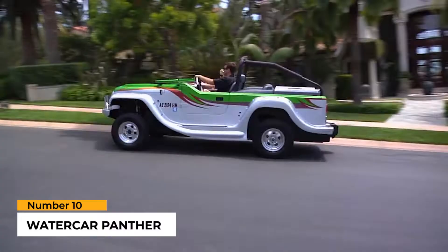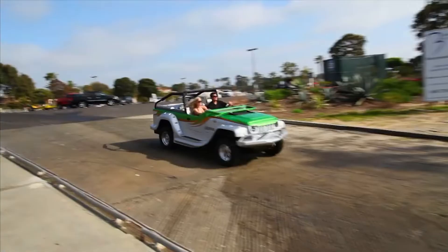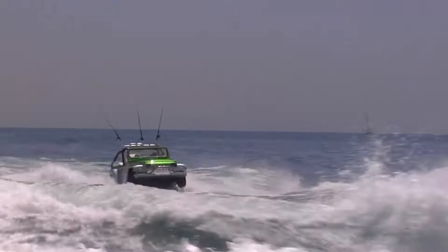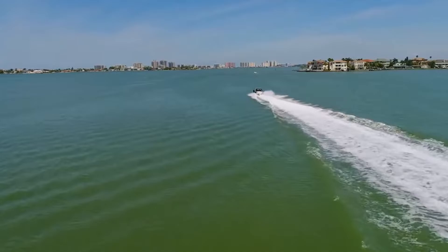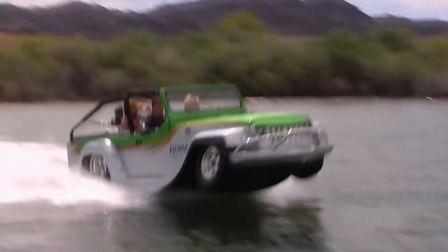Number 10: Watercar Panther. The Watercar Panther, made by the California-based business Watercar, is a novel hybrid of an SUV and a watercraft. It's been lauded for its versatility, since it can function as an SUV on land and a boat on the water, and for the seemingly effortless transition it makes between the two modes. The Panther is not only capable of this amazing accomplishment, but it also lives up to its moniker in terms of speed, traveling at an impressive 80-plus miles per hour on land and 44-plus miles per hour on water.